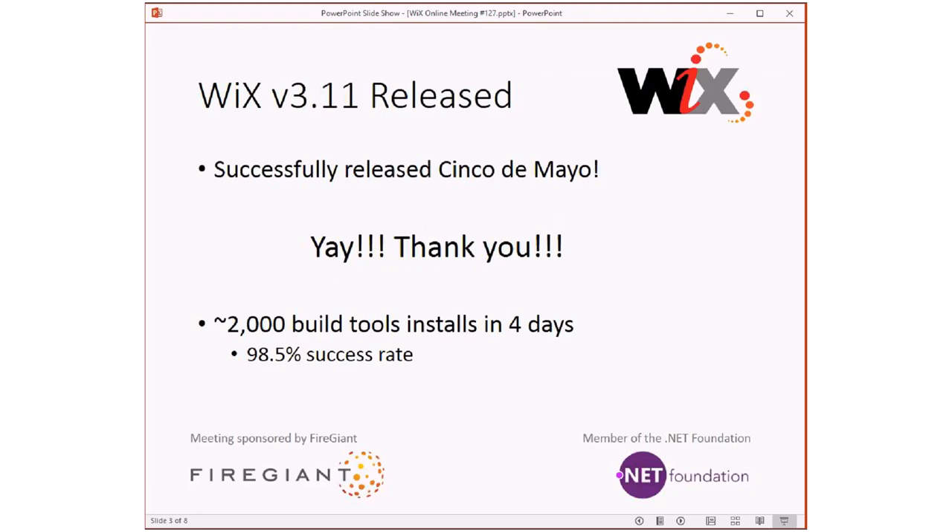Four days ago, depending on how you count - we got it out in the afternoon, so we're not quite exactly four days out. And I ran these numbers last night. We released on Cinco de Mayo. Thank you for everybody that did work. Bob did an excellent job in the release notes breaking down many, many bugs and features and all the other kinds of good stuff that went in. We've had about 2,000 installs of the build tools in four days, and we're running at about 98.5% success rate when you take out the cancels. So that's pretty awesome.